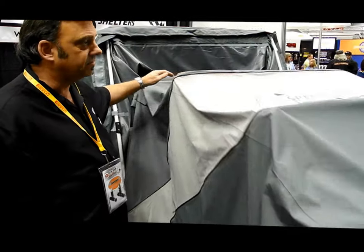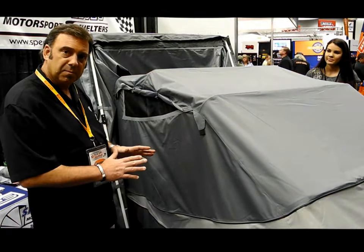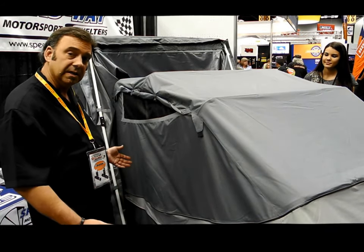The product has got a steel frame construction that retracts straight down. There is a lock built into the hardware so you can lock it and secure it when it's closed, as you see it right now.